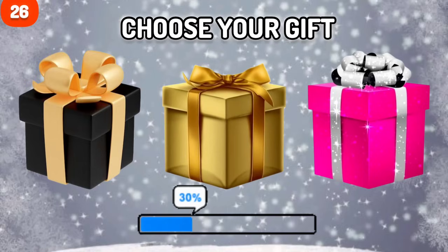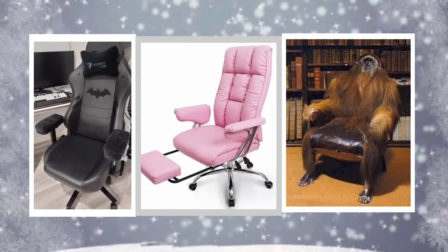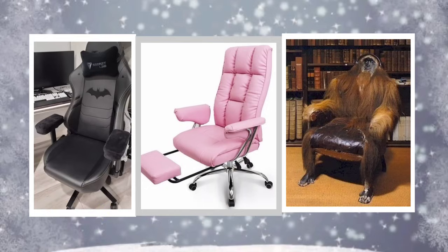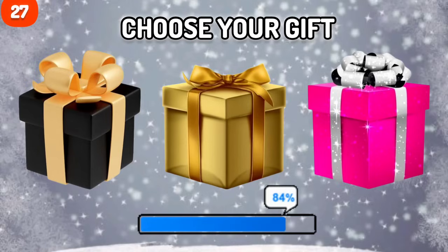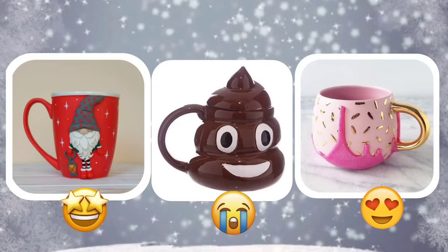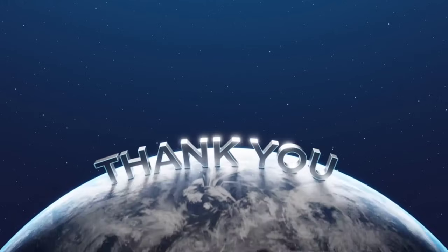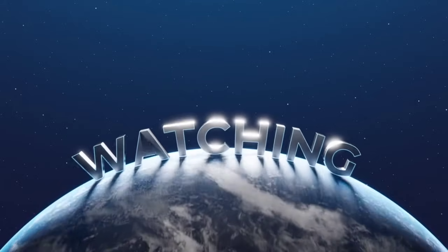Number 26. Which one? What Christmas gift are you taking? Thanks for watching and don't forget to subscribe to our channel. Goodbye! Bye.